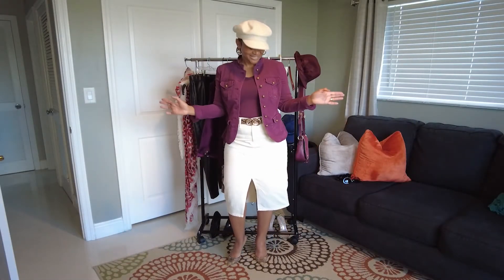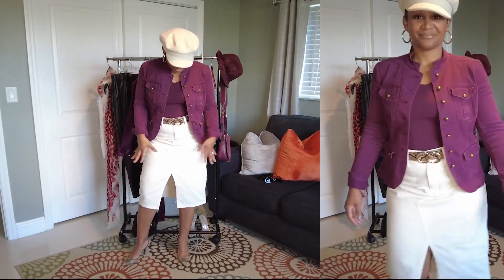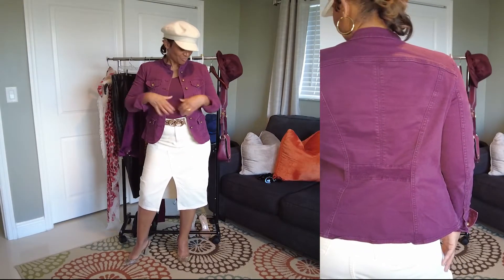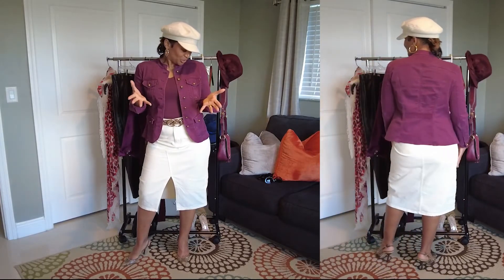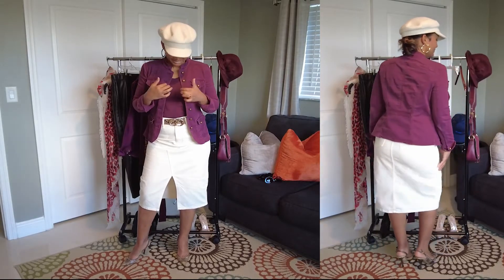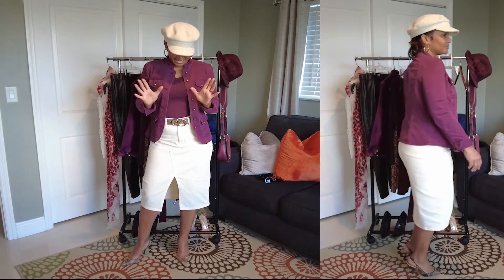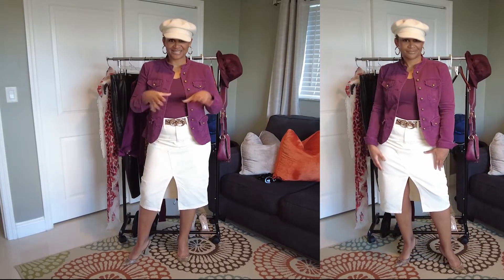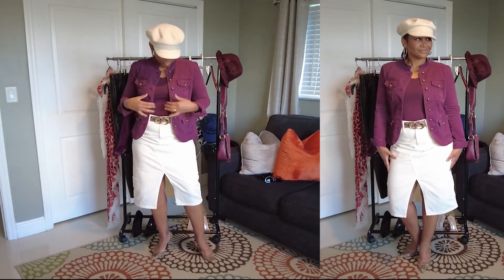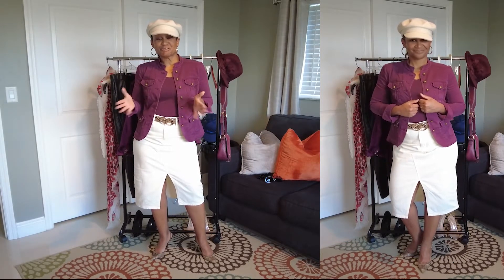Now we've switched things up a little bit. I have my same Target ecru jean skirt on, and I paired it with my White House Black Market military-style jean jacket, along with the White House Black Market tanks. I've talked about these tanks before — from White House Black Market they make some of the best tanks because you can wash them and the color never fades. I popped it on with my Target hat, and this is a totally different outfit in the same color pulled right out of your closet.